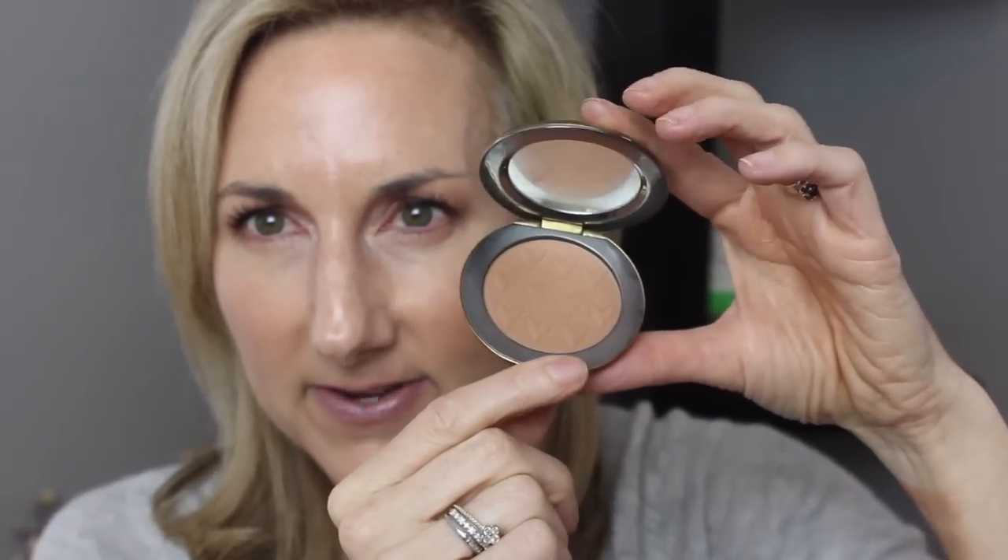Then we have the Westman Atelier — I think it's called their butter bronzer, like Coupe de Soleil beauty butter or bronzer butter. I don't reach for this enough because it is gorgeous. The shade is a little bit warm so you need to use a light hand, but it's really quite pretty. I was laughing because I thought I didn't have a matte bronzer when in fact I had several — I just needed to clean out my stash.